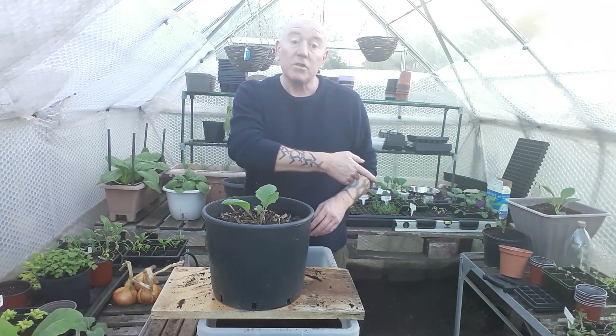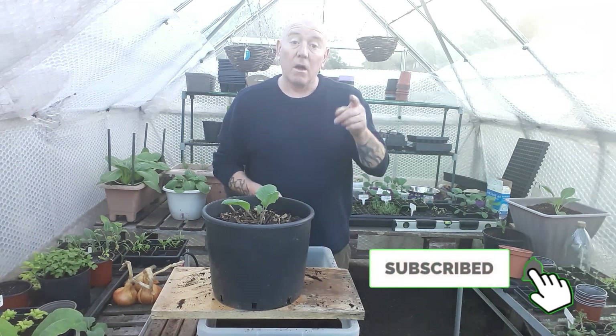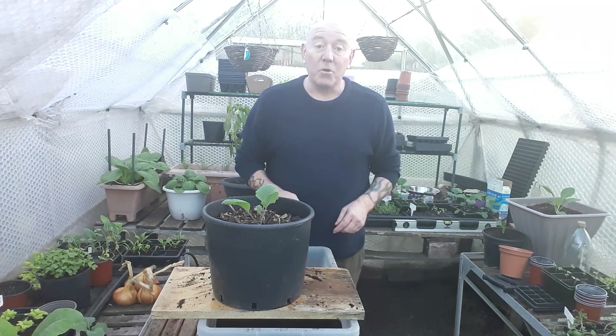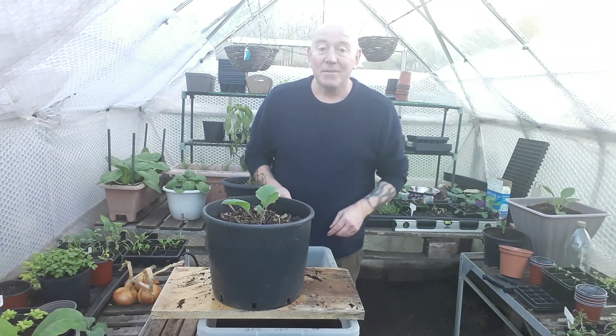I'd be interested in seeing what else we put in containers between now and Christmas as these temperatures start to drop. Please just hit that subscribe button, press the notifications bell, and we'll see you on the next one. Now I've got to go make a chili con carne — enjoy your weekend!